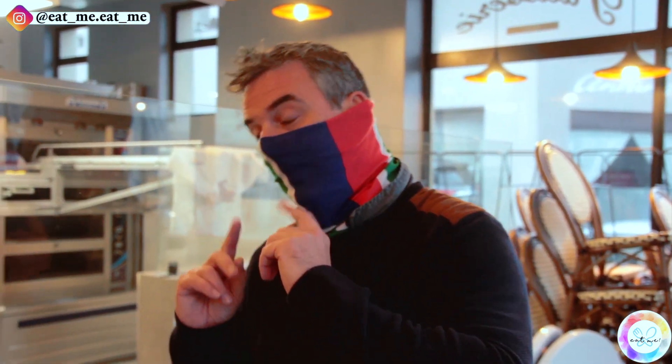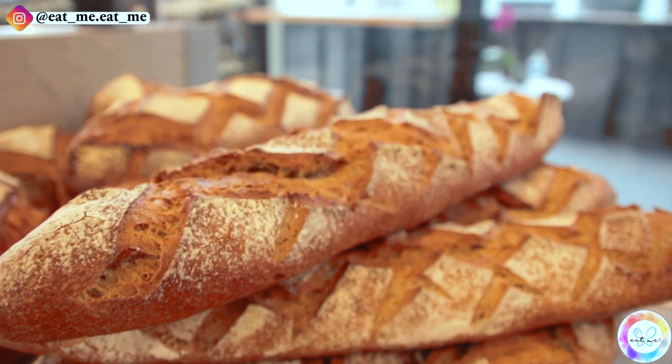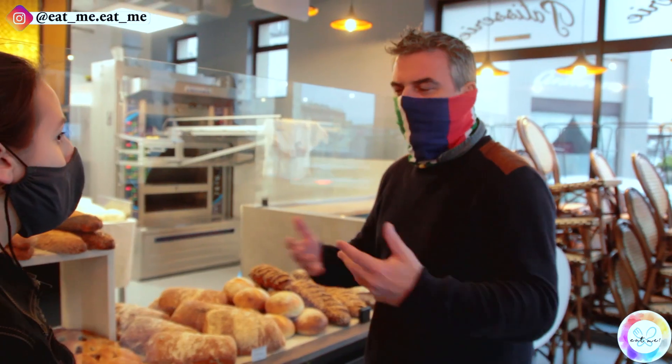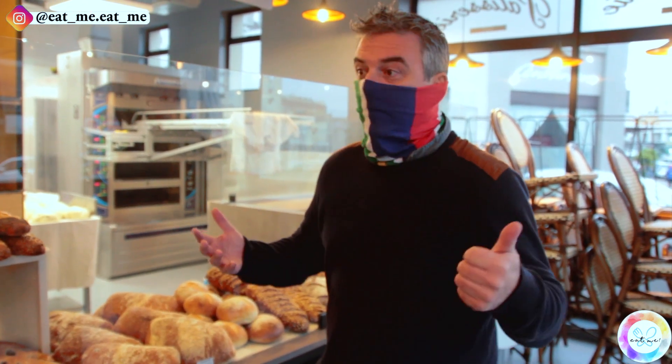And the second time is after work, when they go back home and they buy a baguette for dinner. In France, we eat a lot of bread. That's why you have so many different kinds of bread. We like the bread, and every family, every person in France, at least eats one baguette a day.